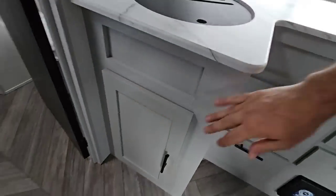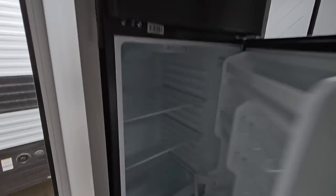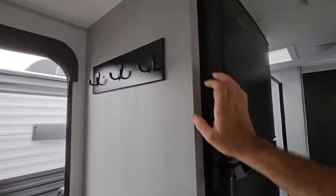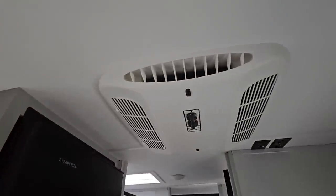On this side you have your Ever Chill 12-volt refrigerator — really nice. There's a spot over here to hang your clothes, jackets, and things like that. You also have a single air conditioning unit up top.